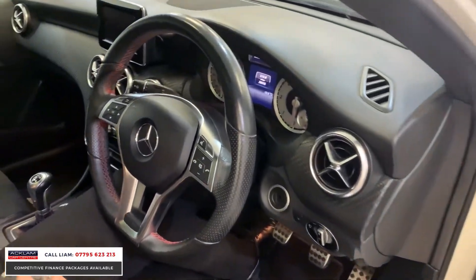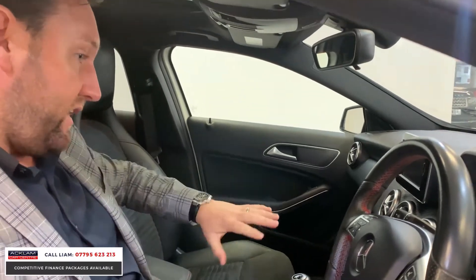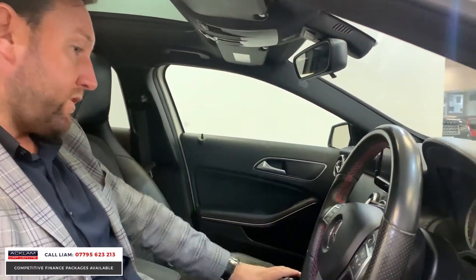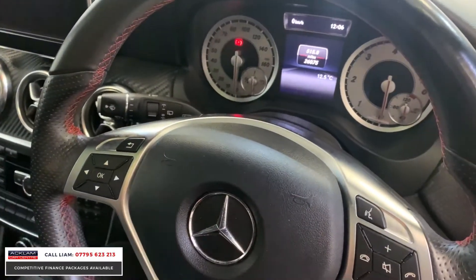It's the AMG Sport, so you get the sport seats with the red stitching, which goes around the steering wheel and on the seats. You've got the carbon display. The car's covered 26,000 miles — not 23,000, I was getting a bit carried away there — but it's done 26.